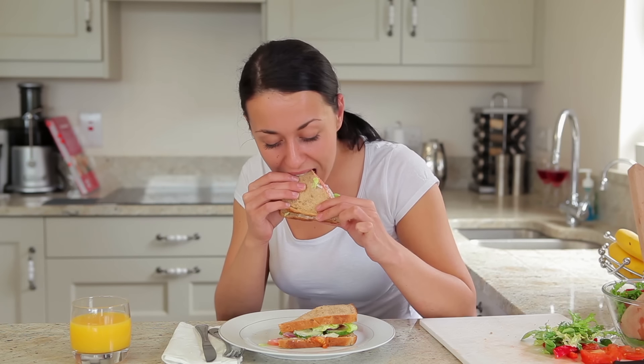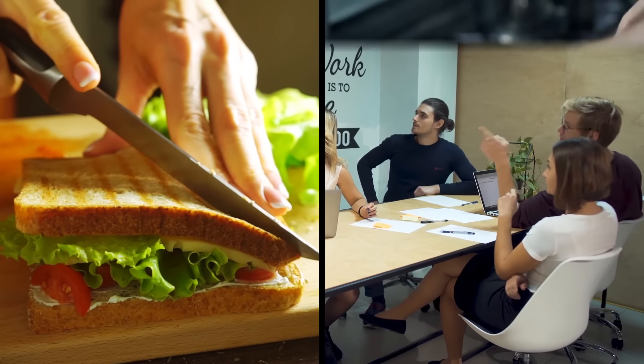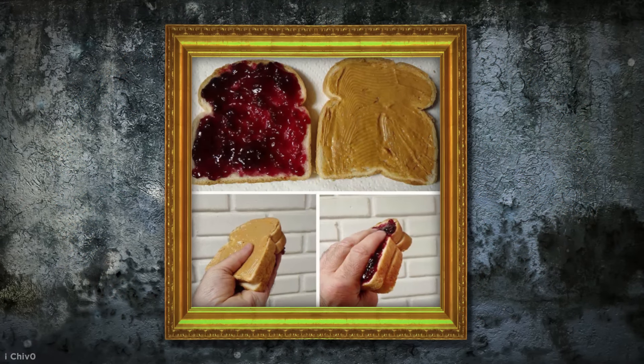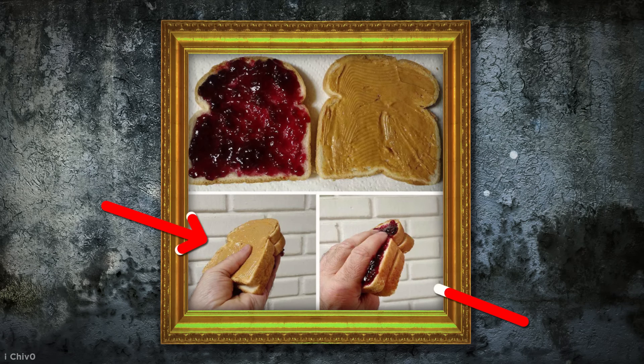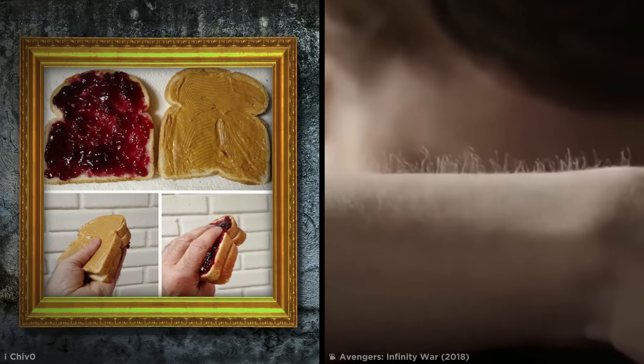Sandwiches are a well-loved meal for any time of day, and although there's constant debate over which way to cut them and what filling is best, there's some pretty standard procedures surrounding the snack. This, however, is definitely not one of them. PB&J may be a winning combo, but the thought of this sticky outer coating and dry bread center should be enough to make anyone's skin crawl.